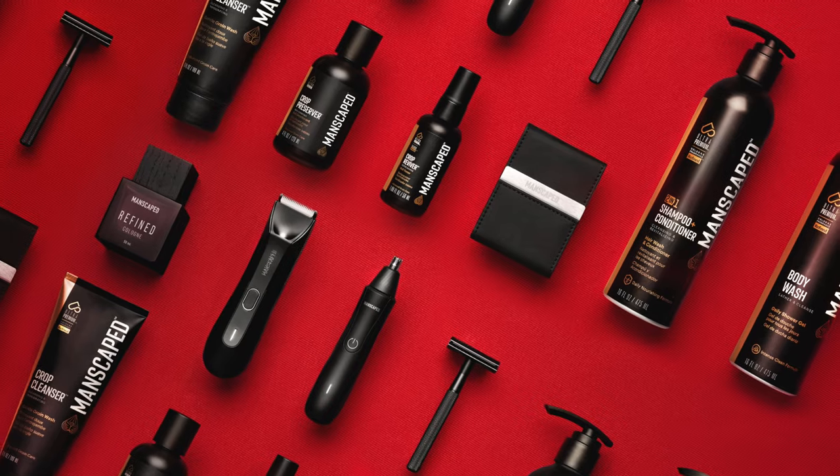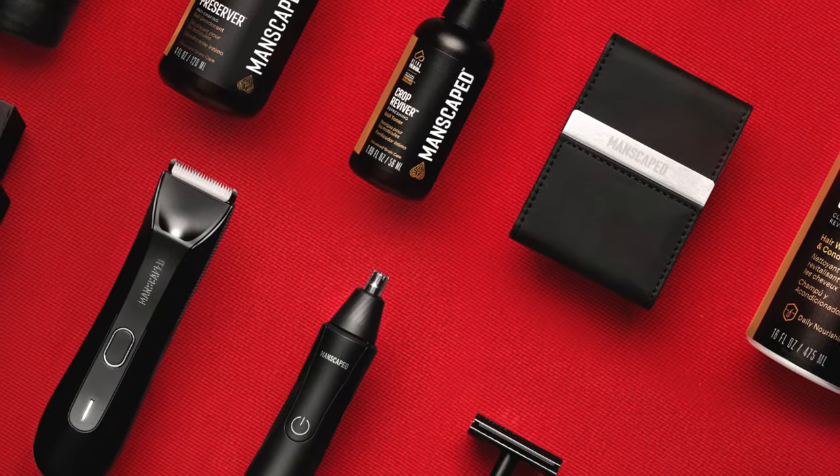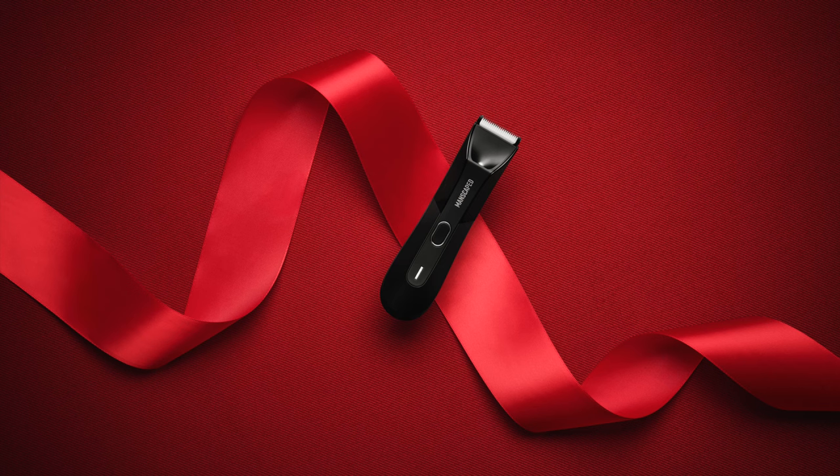The Platinum package has each product from the best-selling Performance package, plus the additional ultra premium body wash, the ultra premium 2-in-1 shampoo and conditioner, and the ultra premium deodorant. It's the best way to smell fresh from your Santa hat to your candy cane.